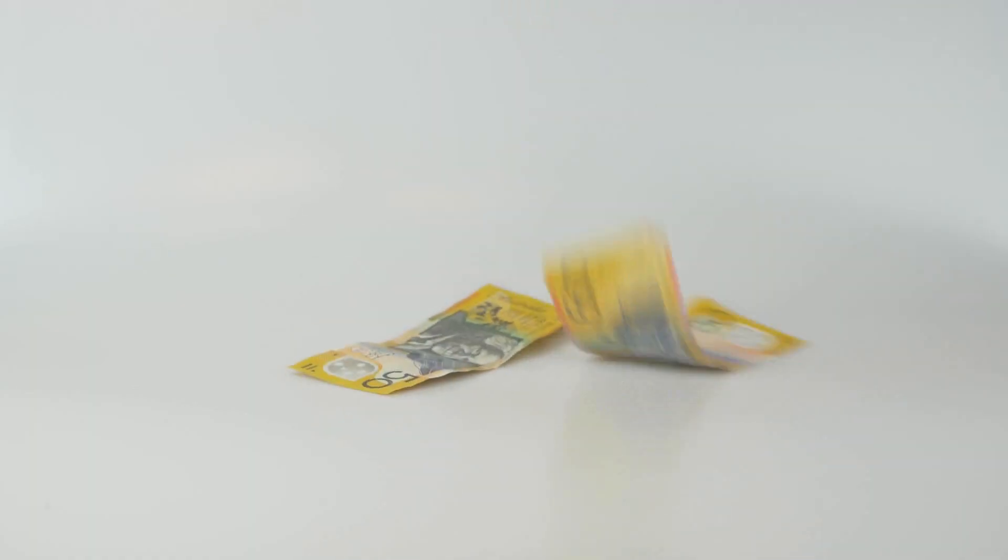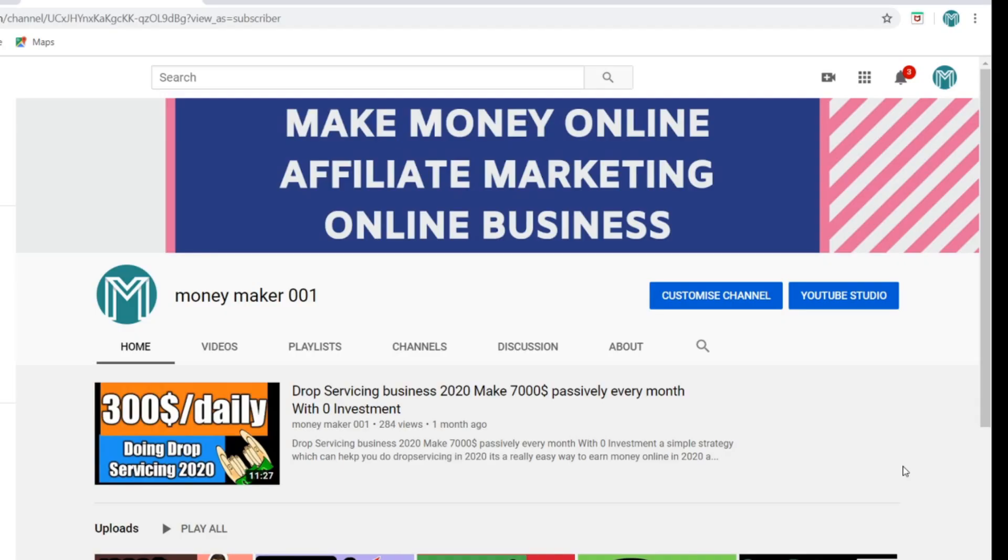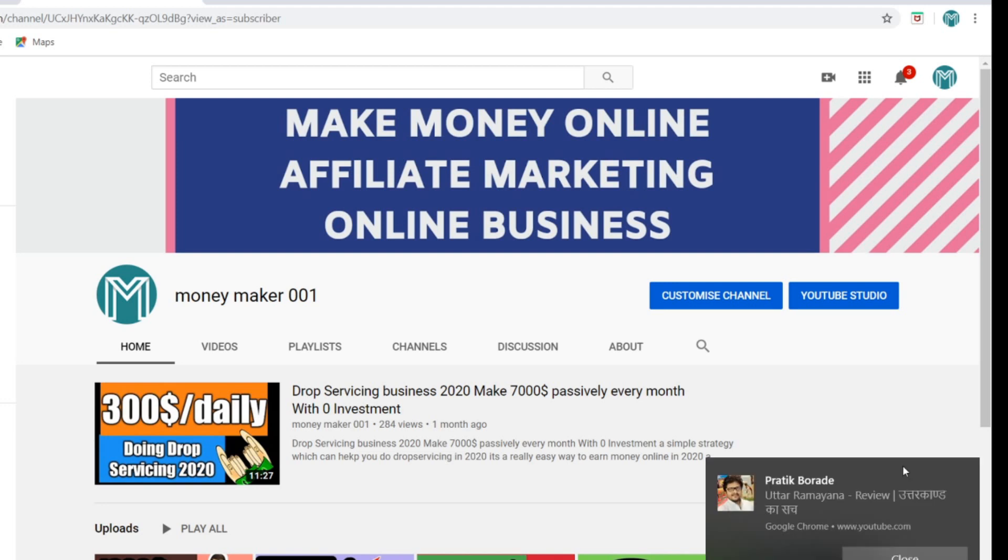Make $2,000 every single month doing affiliate marketing. You don't need to create any content, you don't need to sell anything. All you need to do is give away some free products and you can make a lot of money with affiliate marketing. We are going to use the best platform in the world for affiliate marketing, which is ClickBank.com. So just get ready and watch every second of this video, because I know your time is very important and you are eager to make some great money online.